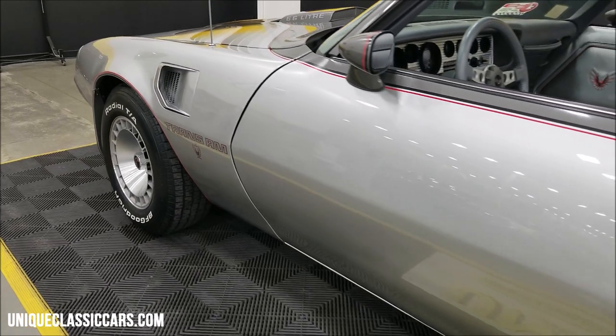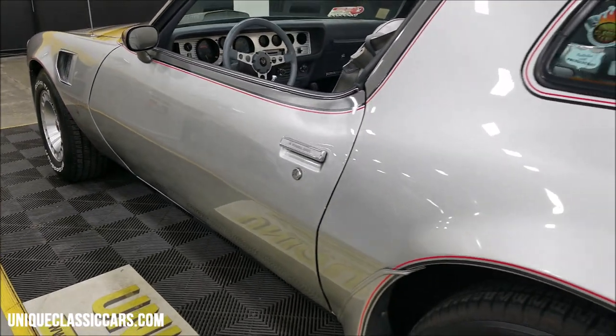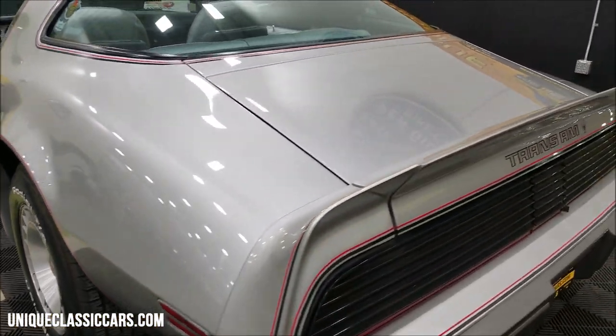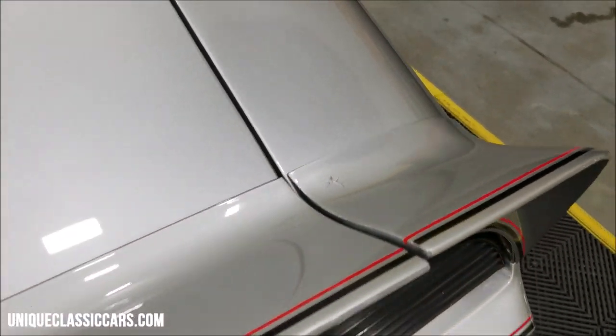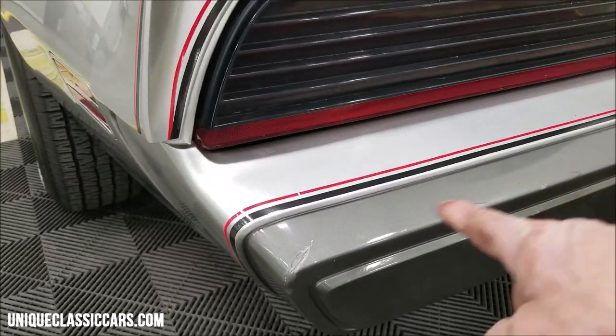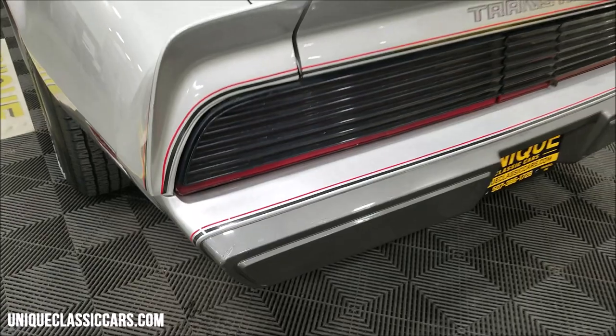Let you get a good look up and down the driver's side here — also seems to be pretty free of nicks, dings, or scratches. There was one I wanted to point out: a little one right back here in the spoiler, and also a little bit on this rear fascia — just a little bit of stress, shows it's aged just a tad.